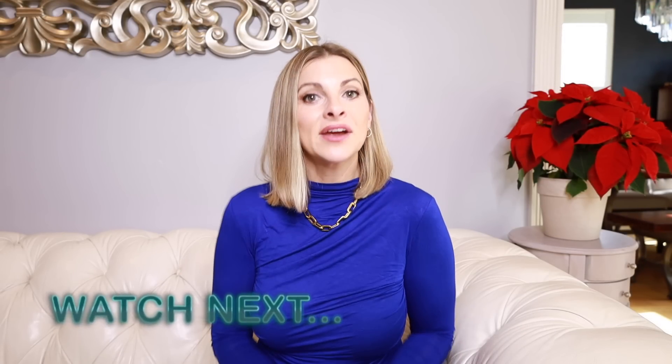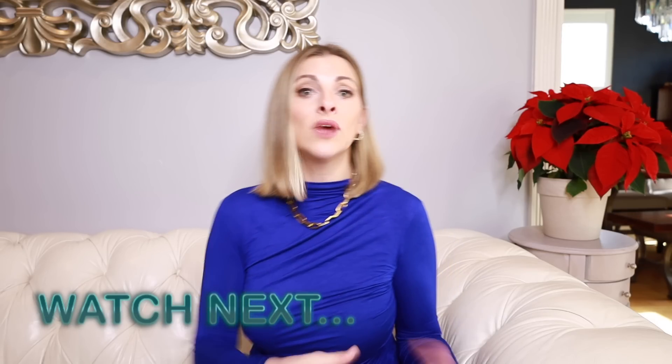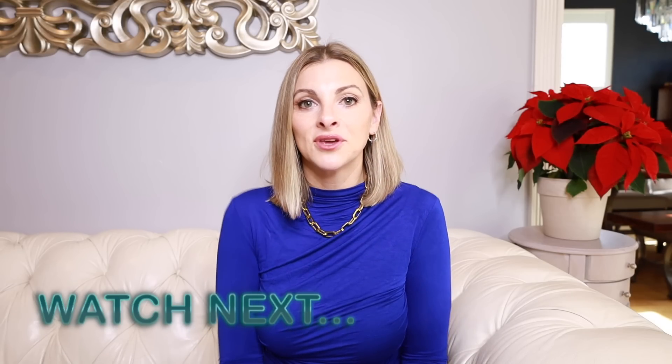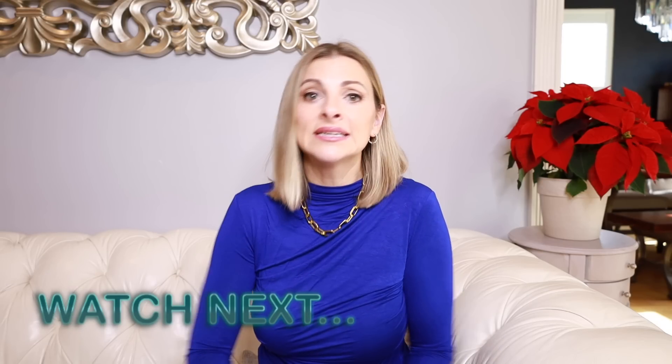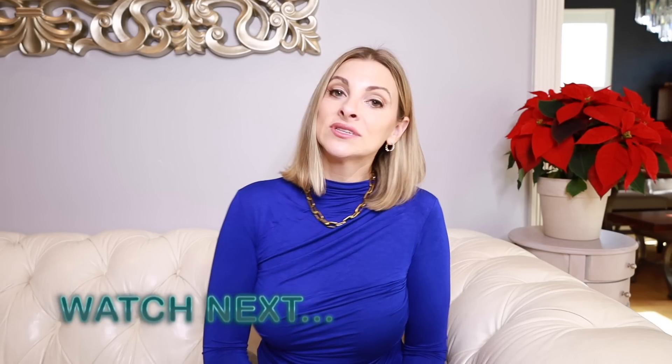Those are some of the Instagram trends I've noticed flooding my feed and I thought they were kind of fun. Let me know which ones you like or don't like, which ones you've been wearing, or what's on your Instagram feed — it might be totally different than mine. I love hearing from you. Give this video a thumbs up if you liked it, consider subscribing if you're not subscribed, and I will see you next time.